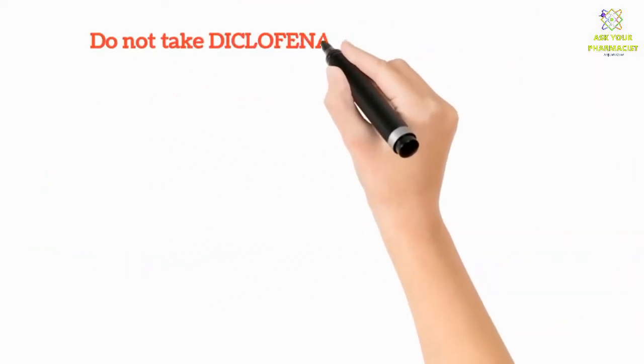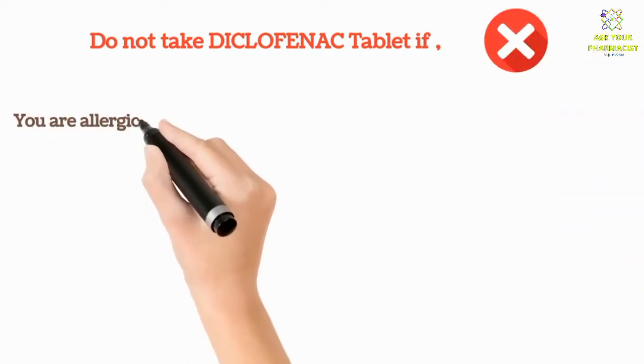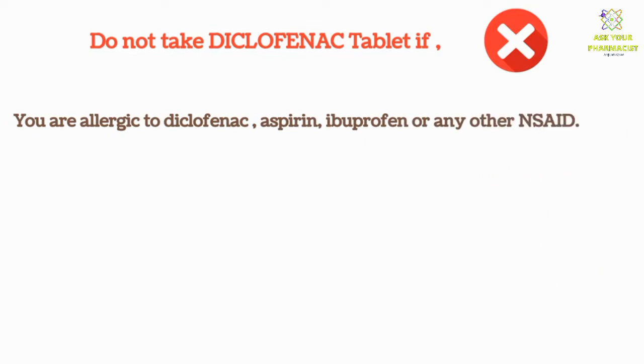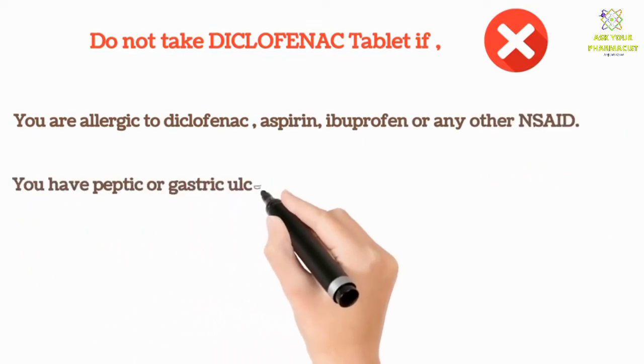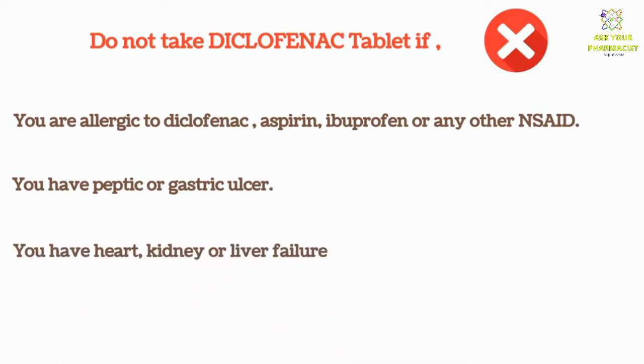Do not take diclofenac tablets if you are allergic to diclofenac, aspirin, ibuprofen, or any other NSAID. Also do not take it if you have a peptic or gastric ulcer, or if you have heart, kidney, or liver failure.